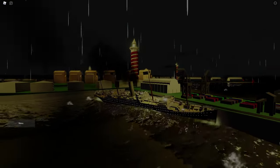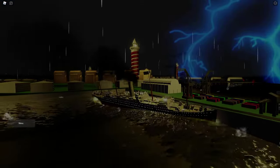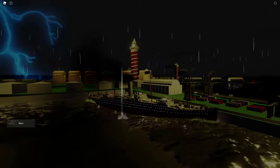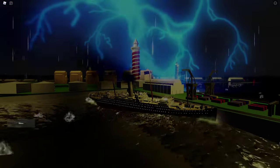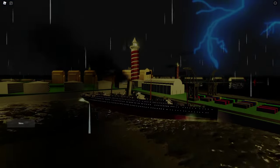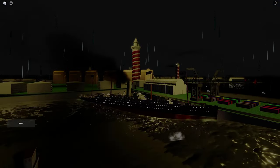On July 15th, 1918, she departed Liverpool along with a convoy following a zigzag pattern in accordance with procedures against U-boat attacks. And then a few days later, on July 17th, she was actually torpedoed and sunk. I didn't know for the longest time, but yeah, the Carpathia was torpedoed and sank in World War I.